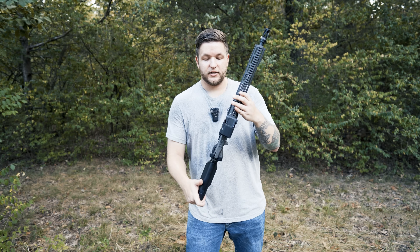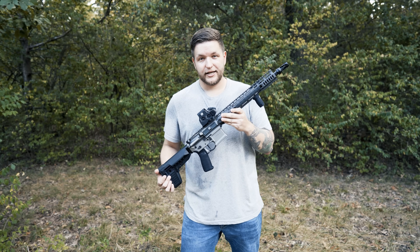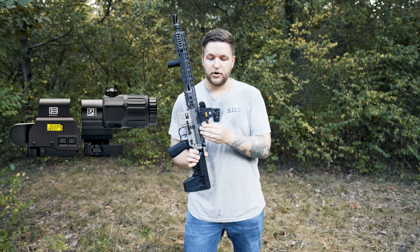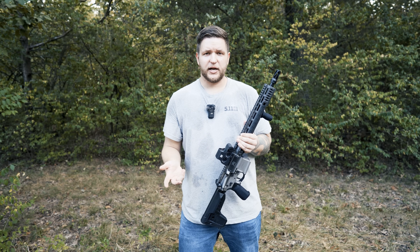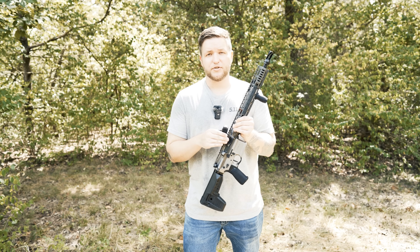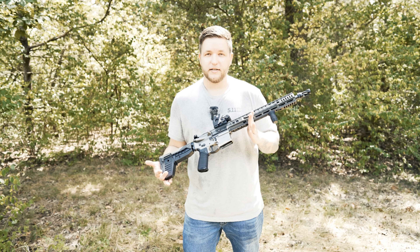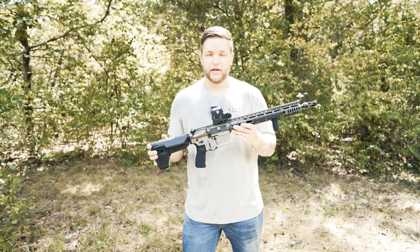The EXPS3 does have a button for night vision, so if that's important to you, this is definitely the model you want. You'll want an EXPS2 or EXPS3 if you plan on using a magnifier, because the illumination controls are going to be on the side as opposed to the rear, which would be blocked by your magnifier. A nice thing about using a magnifier with these is it doesn't change the size of that one MOA dot in the center, only the rest of the reticle. Also from a value standpoint, you get a mount included with the optic, so you don't have to worry about leveling and torquing everything to spec — it's just ready to go out of the box.